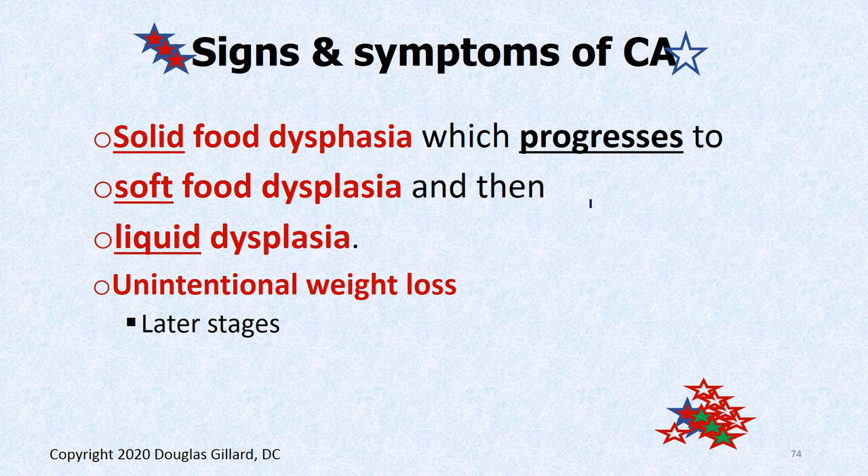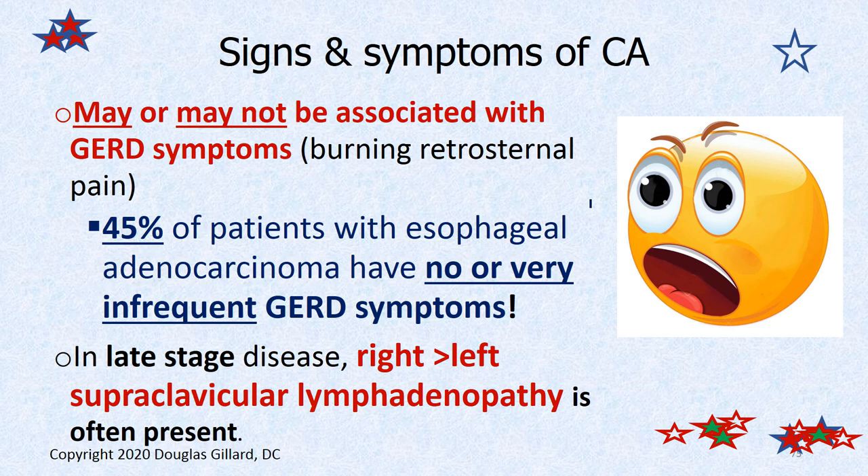Signs and symptoms of cancer of the esophagus typically follow this pattern. The person has trouble swallowing large food like steak, so they go to a softer type of food and do pretty well for six months or so. Then they start having trouble even with that, and eventually go to soup — and even that becomes difficult as the cancer worsens. Then they get weight loss, of course. If you can't eat, you get weight loss. About 45% of patients with esophageal adenocarcinoma had no GERD symptoms, or very infrequent GERD symptoms. So there's no warning sign.